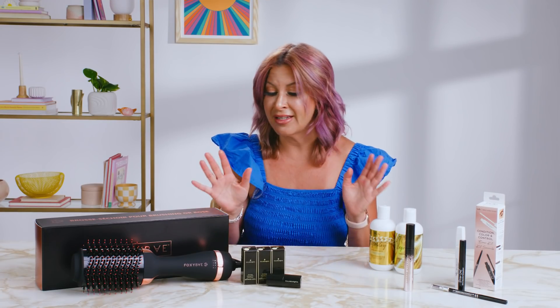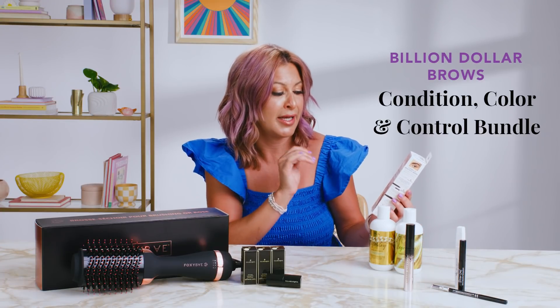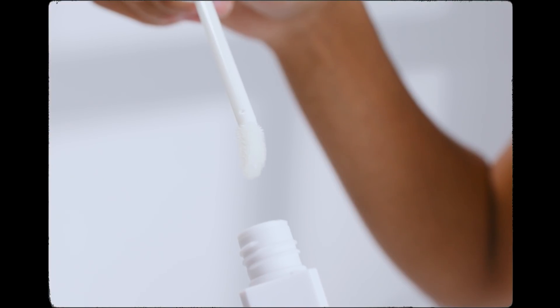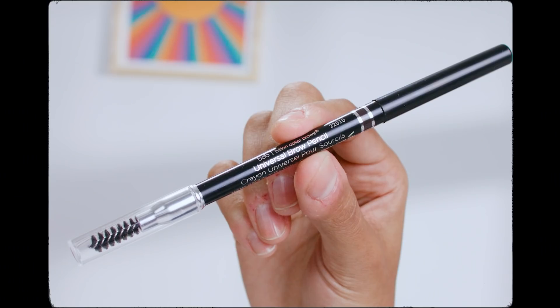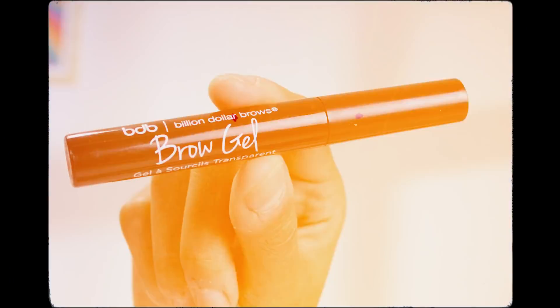Now it's time to talk all things beauty. First up we have the Billion Dollar Brows Condition, Color and Control Brow Kit. It has everything you need to make your brows pop: the conditioner to help boost, a pencil pomade to fill in — a great universal color no matter what shade of hair you have — and then the final touch is the brow gel to keep them lovely and in place.